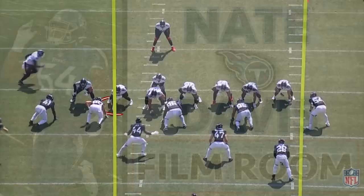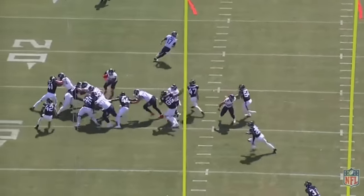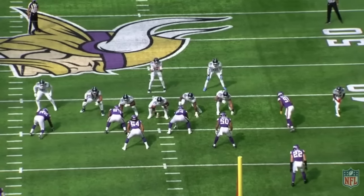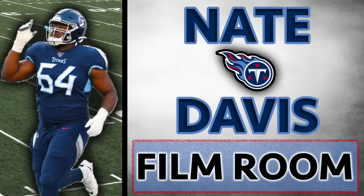He paved the way for a good portion of Derrick Henry's big runs last season. In my preparation for this video, I've watched every Nate Davis snap multiple times over, and aside from the performance disparity between run blocking and pass blocking, there were a couple bigger things that stood out to me. First of all, Nate Davis has made significant improvement not only from year one to year two, but from the start to the finish of each of those seasons. And second, Tennessee's scheme is set up in a way that Davis' weaknesses are hidden and his strengths are magnified.